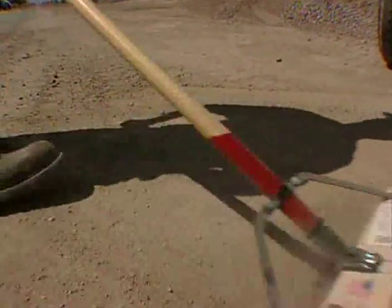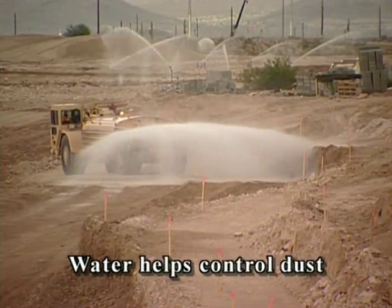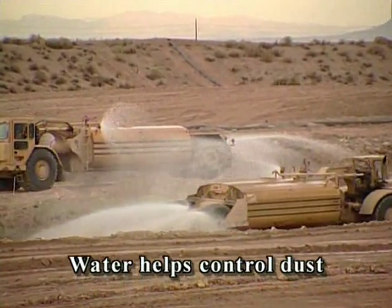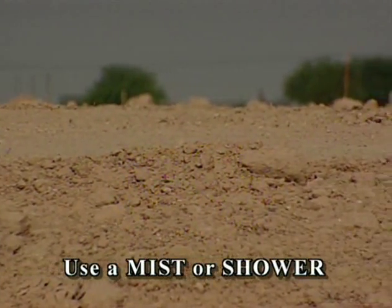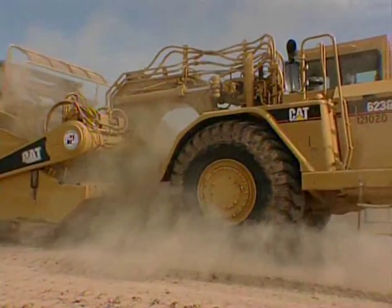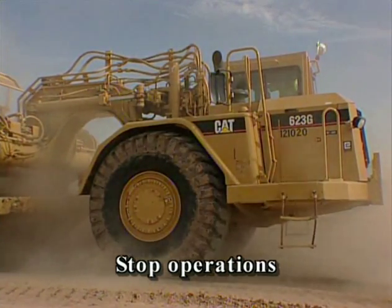It will only take a couple of minutes and it will help keep us in compliance with the inspectors. Using water is one of the best ways to control dust — it's a part of every dust control plan and we need to use it. Make sure to use a mist or a shower to create a crust on the soil; that will really cut down on the dust. If you need water and don't have it, stop operations and let the superintendents know.